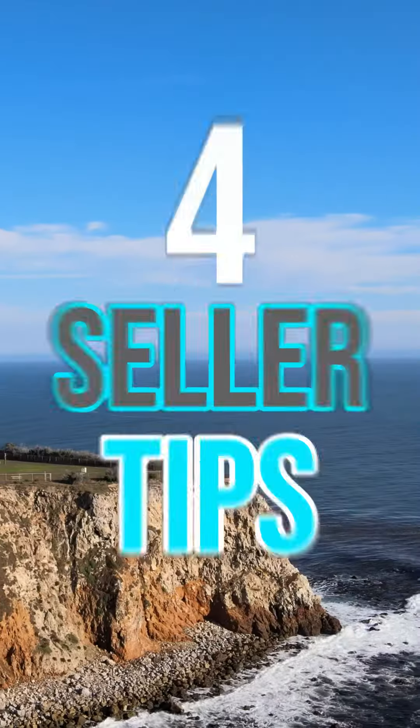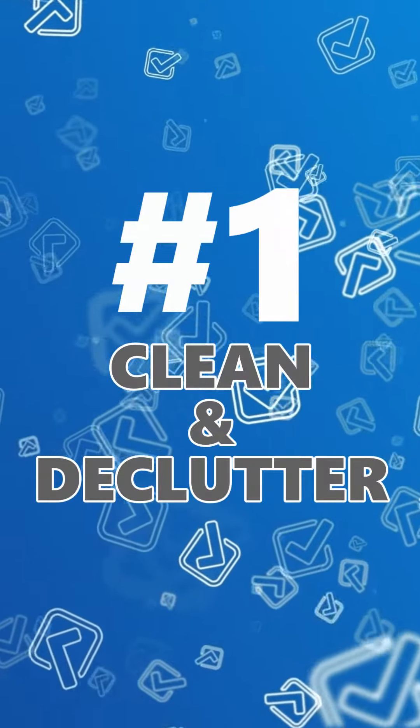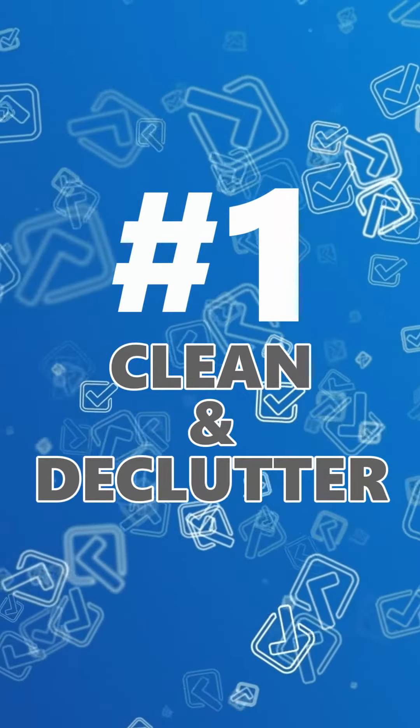If you're thinking about selling your home, here are some tips that are going to help you get the most for your property. Number one, clean and declutter your home. You want to make sure your house looks as neutral as possible.